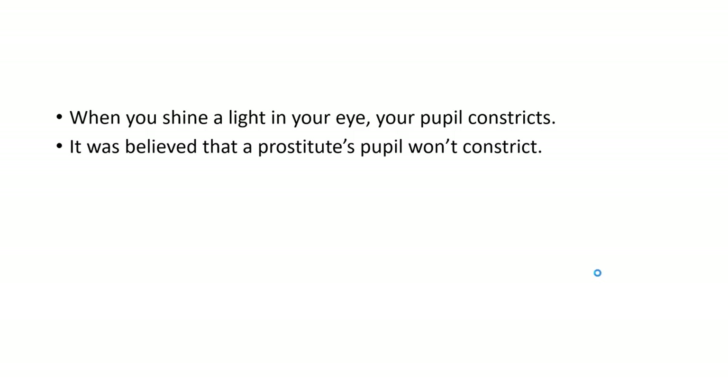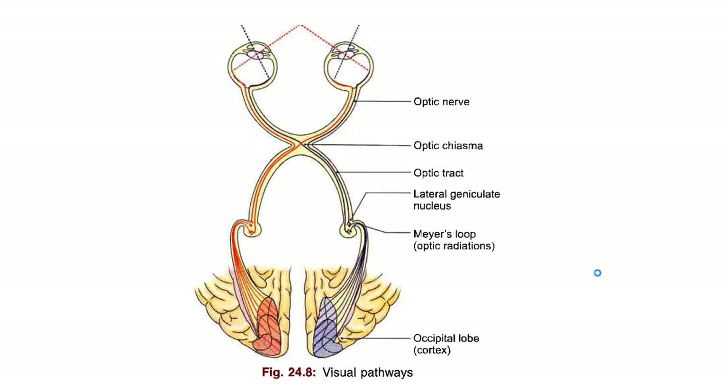It gets smaller as soon as the bright light suddenly enters into the eyes. But it was believed that a prostitute's pupil won't constrict. And to understand why their pupil won't constrict, we need to first understand why our pupil constricts when a bright light suddenly enters into our eyes. This is a protective mechanism to prevent us from the excessive radiations of the light that may damage our eyes.